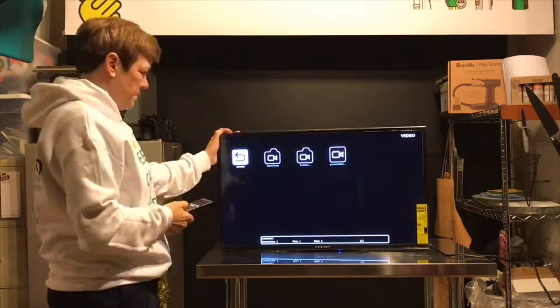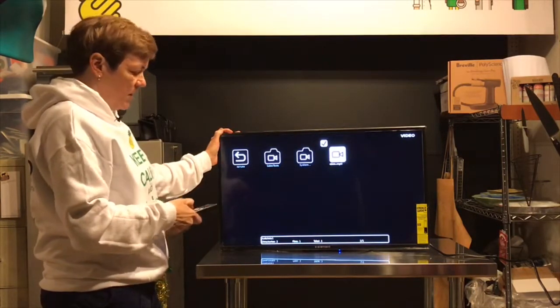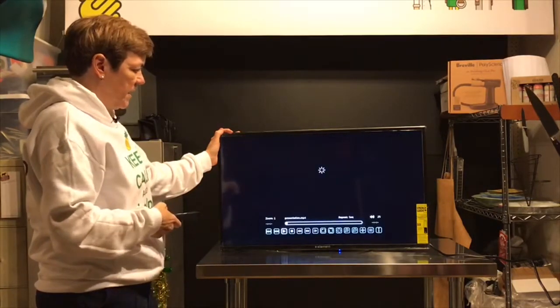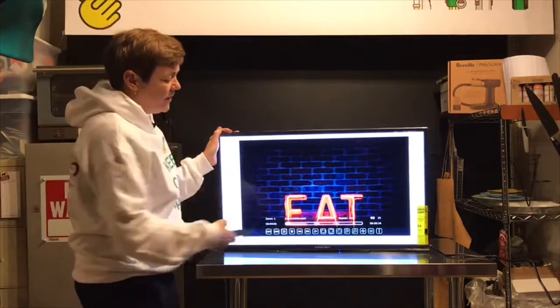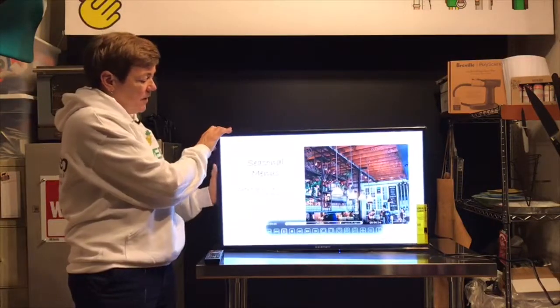Scrolling over to it — there we go. We click on the presentation and hit the big play button and it makes it full screen. This will go away in just a few seconds and I've got it set up to loop — but this is basically the gist of it.